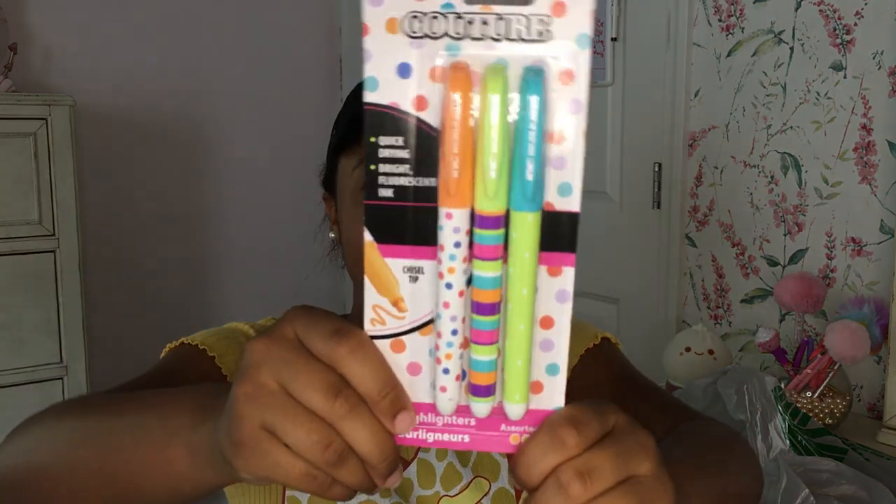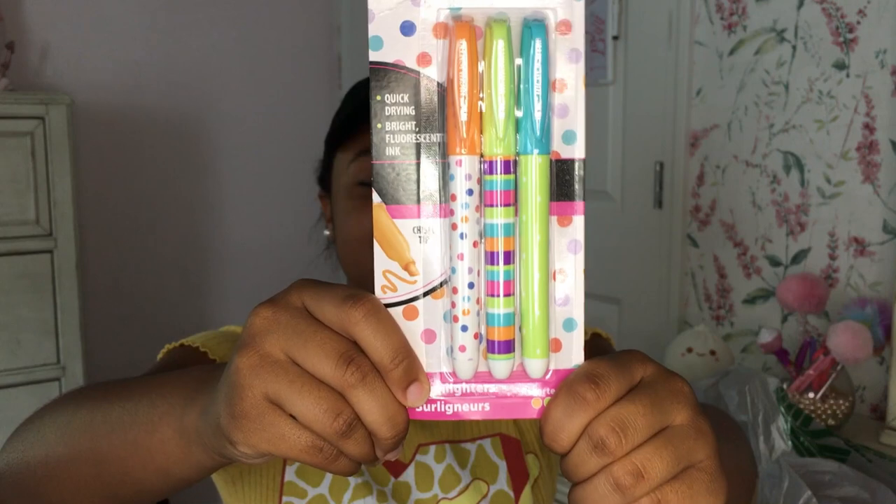I got highlighters — these are so cute! I got an orange one, a green one, and a blue one, all in the same pack. They all have little cute designs on them. It's so pretty, I love these.